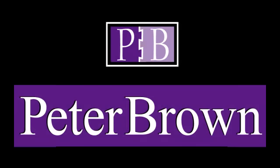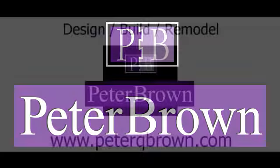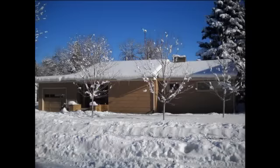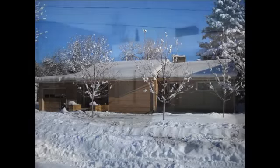Welcome to my video blog. In this blog I discuss construction issues as related to my past and present projects. The project featured in this video will be an energy retrofit for an older Southside Bozeman home.